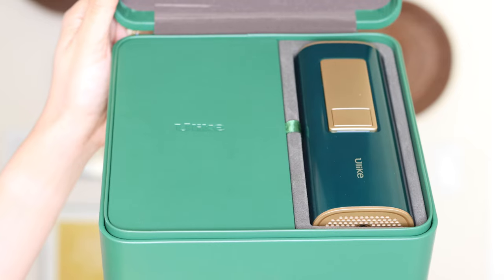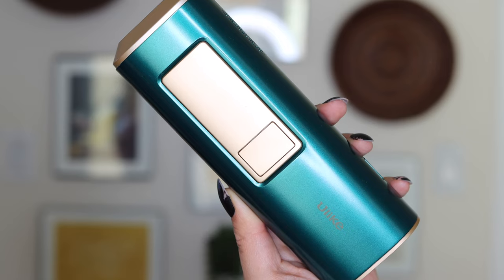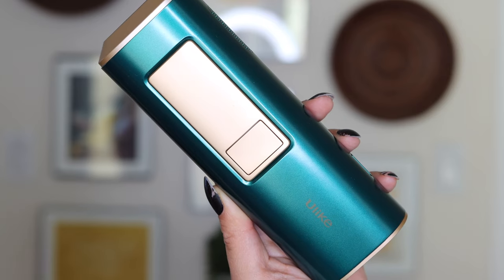Let's go ahead and get into the partner of this video, which is Ulike. Ulike is a high-end luxury at-home IPL device, and I'm really excited to share this with you guys because I've actually used at-home hair removal devices in the past. I've gotten in-office treatments for hair removal, so I feel like this is a topic I'm fairly well-versed on.